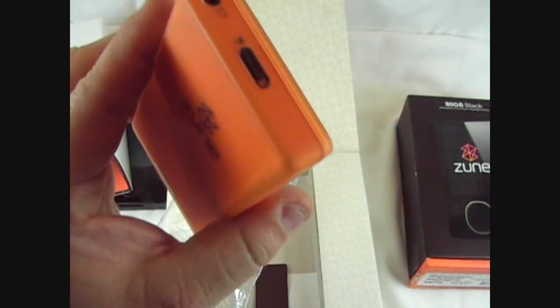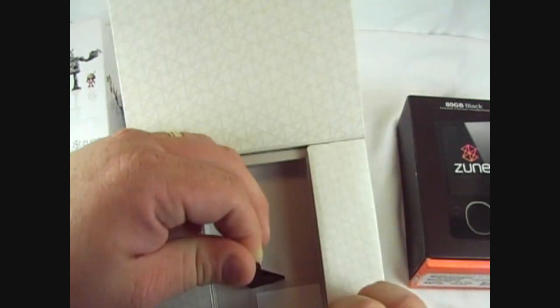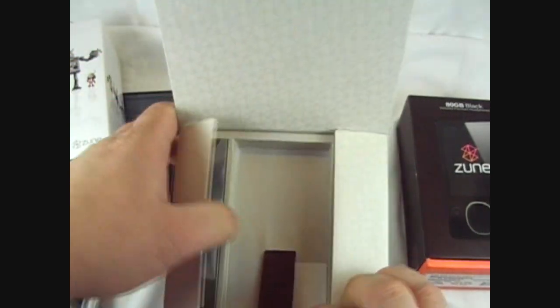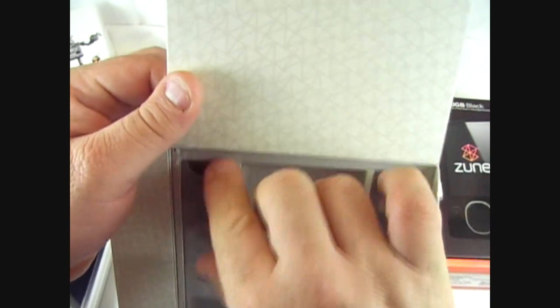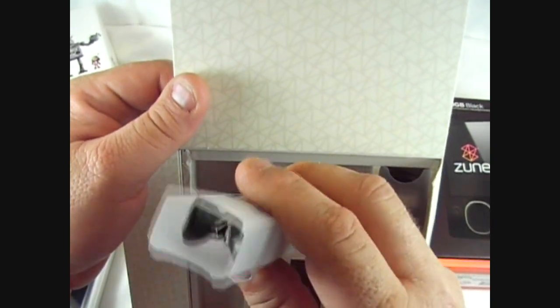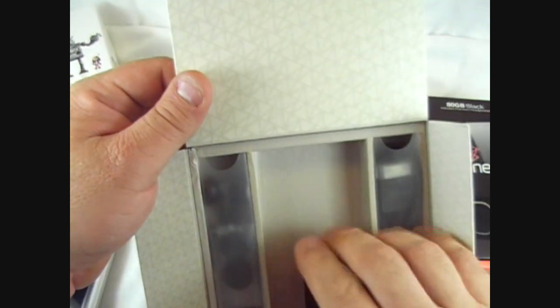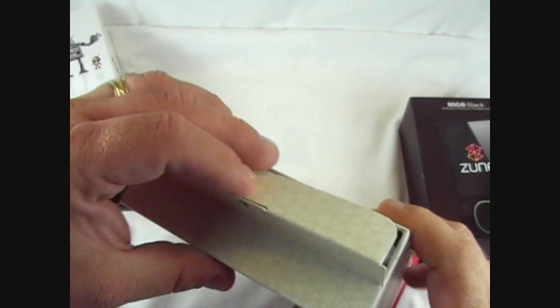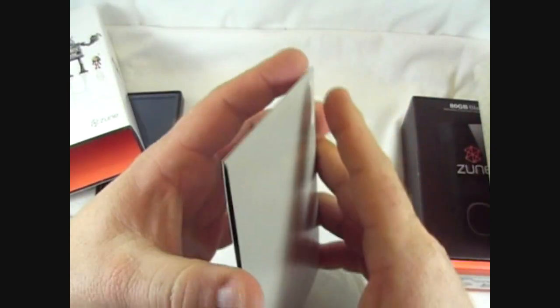Let's dig in this box and see if we have any kind of certificates or anything to show authenticity. There is an RFID tag in there, so this one might have come out of retail. It doesn't look like any of the accessories have been tampered with.